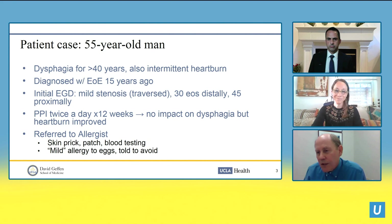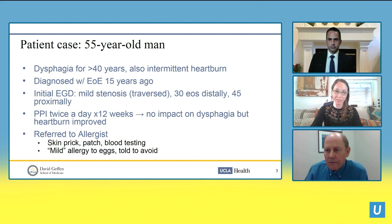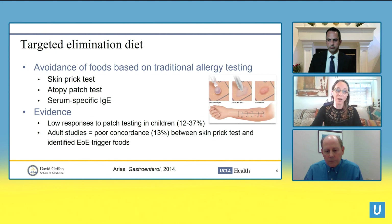Should we be starting out with this kind of targeted therapy using skin testing or blood testing? Generally speaking, the current recommendation is not to start with allergy testing. With EoE, we are not looking at an IgE- or histamine-mediated response to food. EoE involves a Th2 response, generally against structurally diverse compounds such as parasites or benign food antigens. Targeted elimination diets based on IgE and histamine testing — such as skin prick tests, atopic patch testing, and serum-specific IgE — show quite low concordance in adults, only 13 percent between skin prick tests and identified EoE trigger foods.